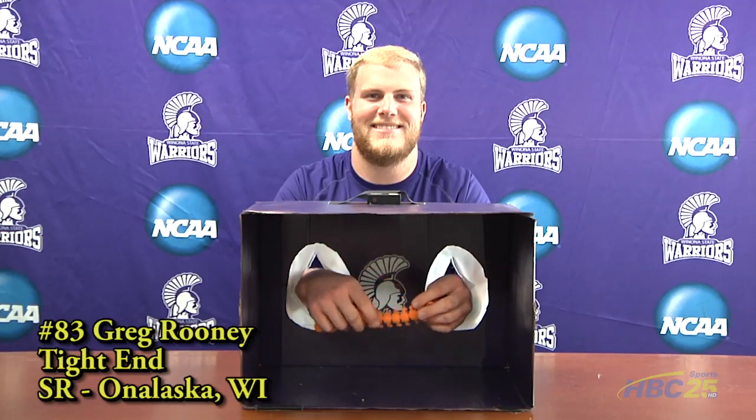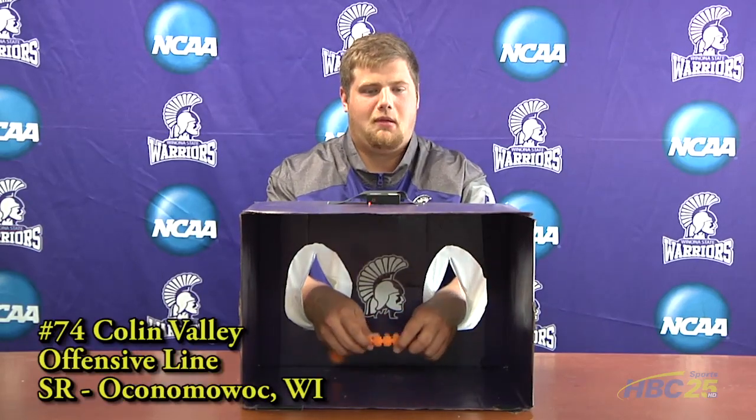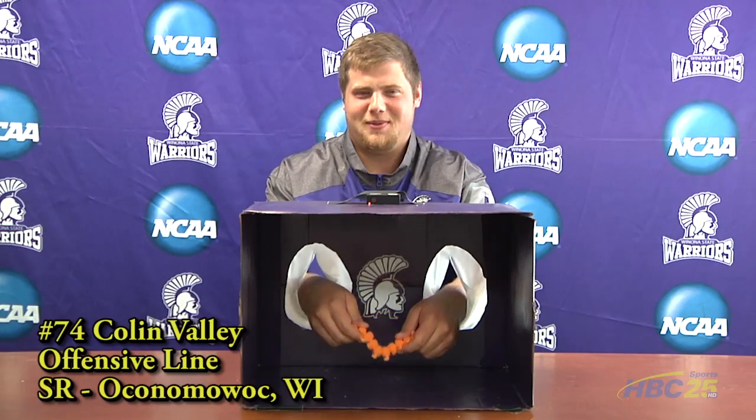Is it like a caterpillar gummy thing? Yep. A worm? Like a caterpillar? A gummy, or a gummy but squishy caterpillar.